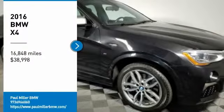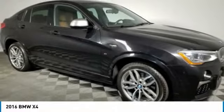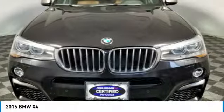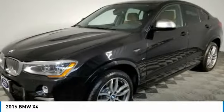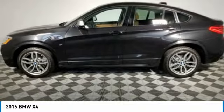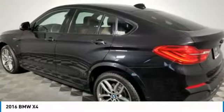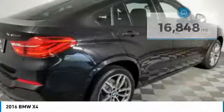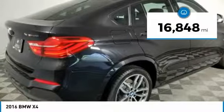Looking for the right vehicle? Check out the 2016 BMW X4. The BMW X4 provides excellent handling and comes standard with all-wheel drive. The X4 has an attractive interior which is outfitted with extremely high-end materials and is priced below $40,000. This vehicle has less than 20,000 miles.